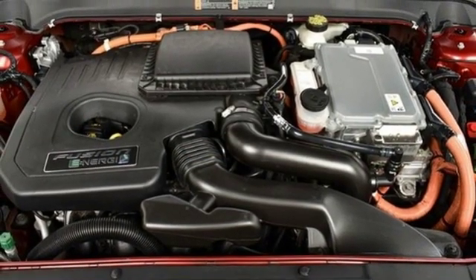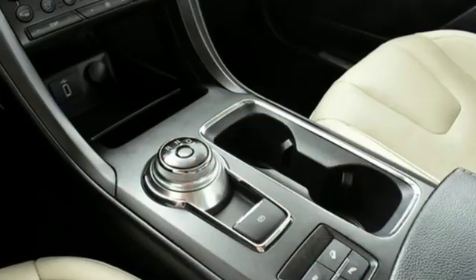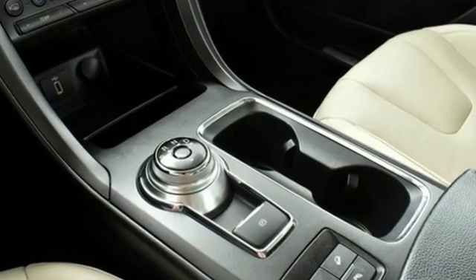It features a continuously variable automatic transmission, aluminum wheels, gas pressurized shocks, and an in-line four-cylinder engine.